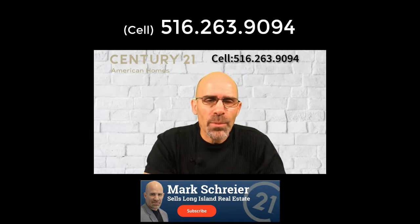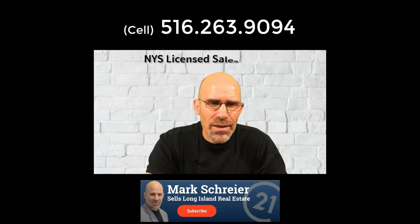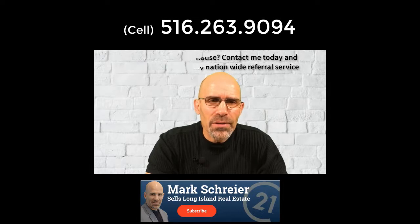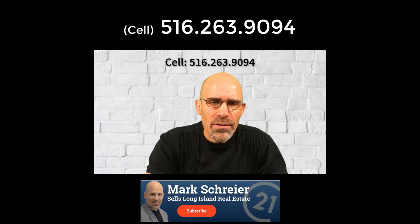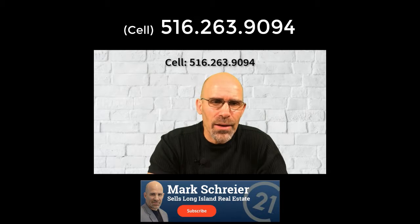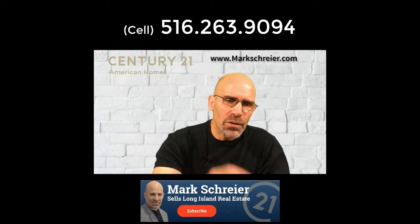I hope this was helpful. If you're new to my channel, please subscribe and hit the bell for notifications. This is Mark Schreier from Century 21 American Homes. Thanks for watching — and if you enjoyed it, please give me a thumbs up and like me on Facebook. I'm a licensed real estate agent in New York State, but I also have a referral service that operates nationwide. If you're looking to buy or sell anywhere in the United States, send me a text or call me and I'll connect you with a local professional in your area.